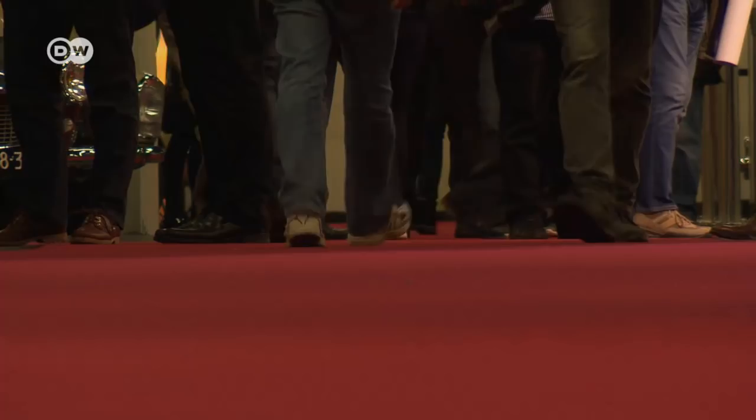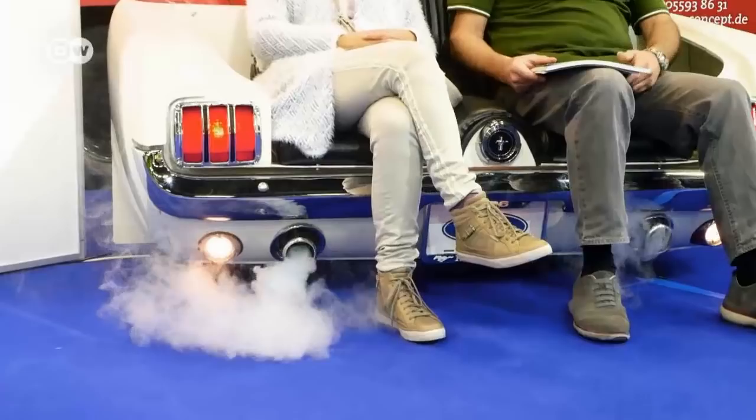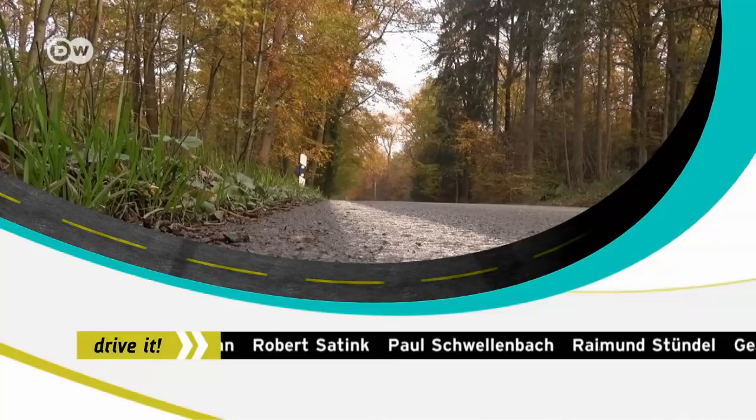Now the vintage and classic car fans have put their darlings back to bed to sleep peacefully until next year's Retro Classics in Cologne. Next time on Drive It: sporty on the outside, roomy on the inside — that's the new VW Golf Sports Van. And exotic but practical: we test the Subaru Levorg wagon.